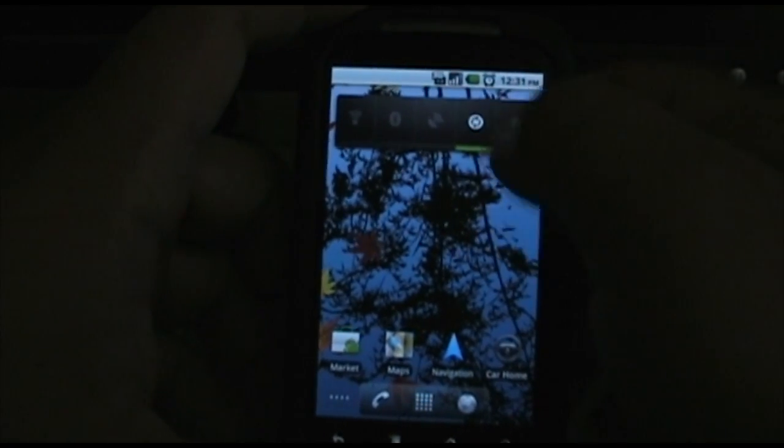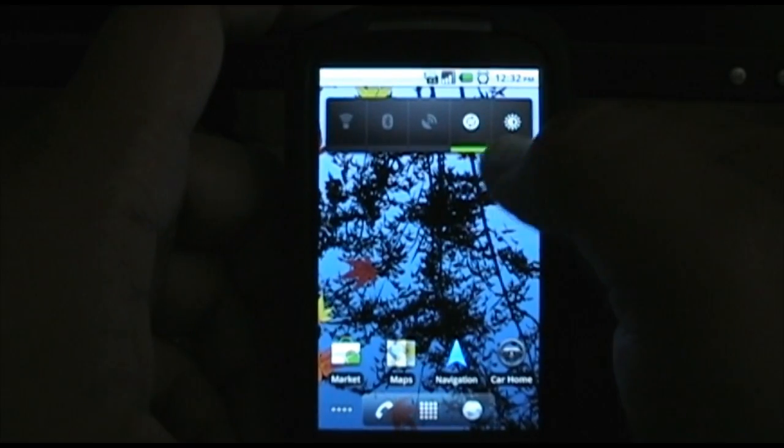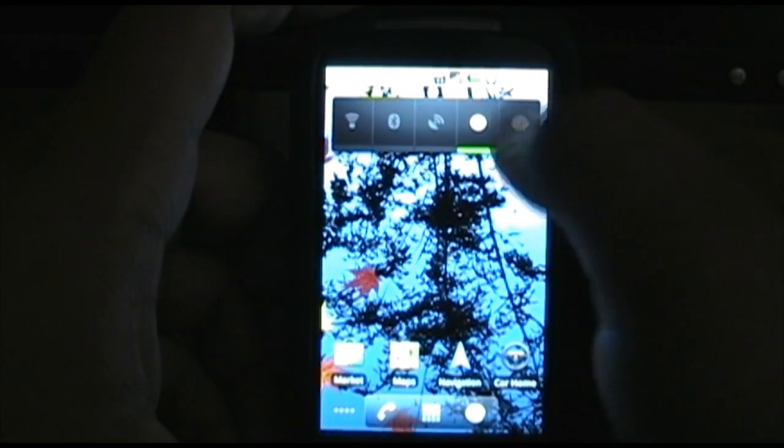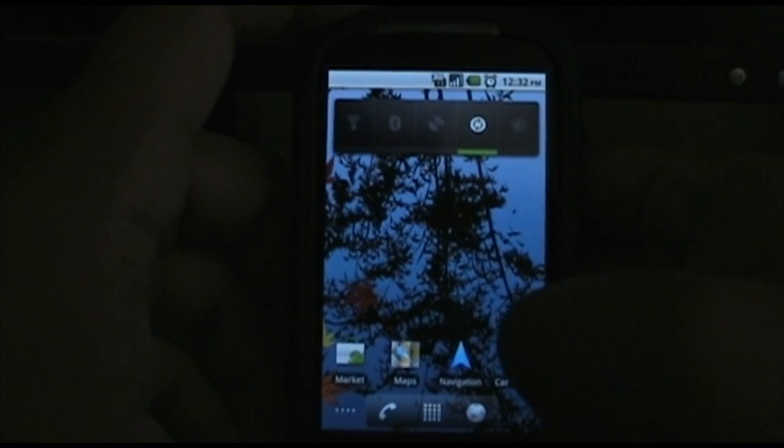That power bar — they changed the brightness settings on here. So now they have bright, really bright, and automatic. So that's pretty cool.